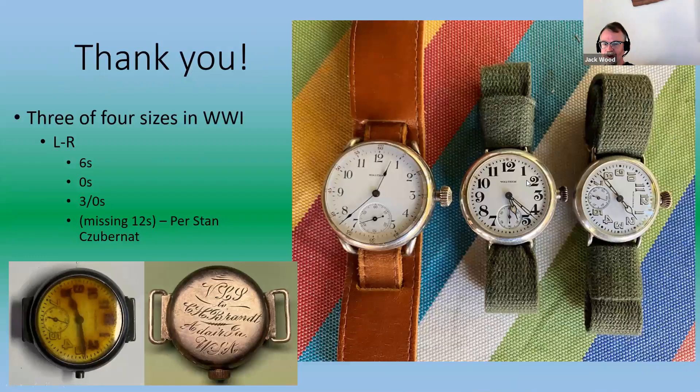This is getting to be a habit—I've been amassing quite a collection of military-style WWI era watches. I jokingly say I'm not a Waltham collector, though I now have quite a range of Waltham WWI era watches. During WWI there were four sizes: 3.0 size, zero size, and six-size movements were cased for wristwatches. According to Stan Kubernat's books, both Elgin and Waltham also cased 12-size movements specifically for wristwatches. And I'm a sucker for engravings—this one I bought just over a month ago arrived in pretty sad shape with a missing lug, but I've completely restored it including fabricating lugs and overhauling the movement. It's inscribed VLS to CH Brandt, DARE, Iowa, USA—and Chris Hans Brandt actually did go to Europe and serve six months in France.